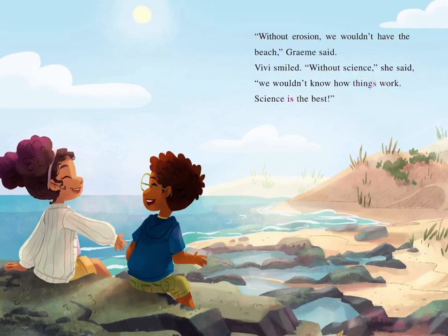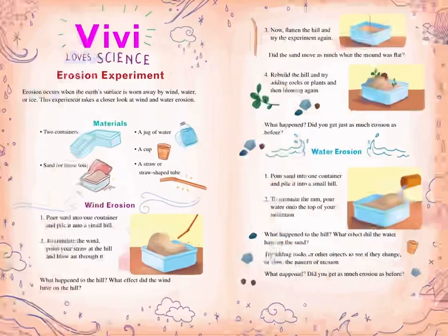Science is the best. Vivi loves science.